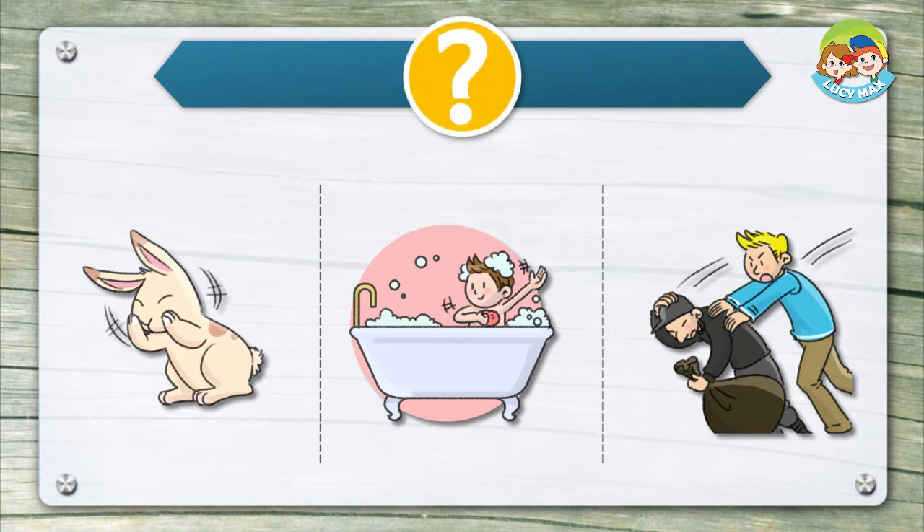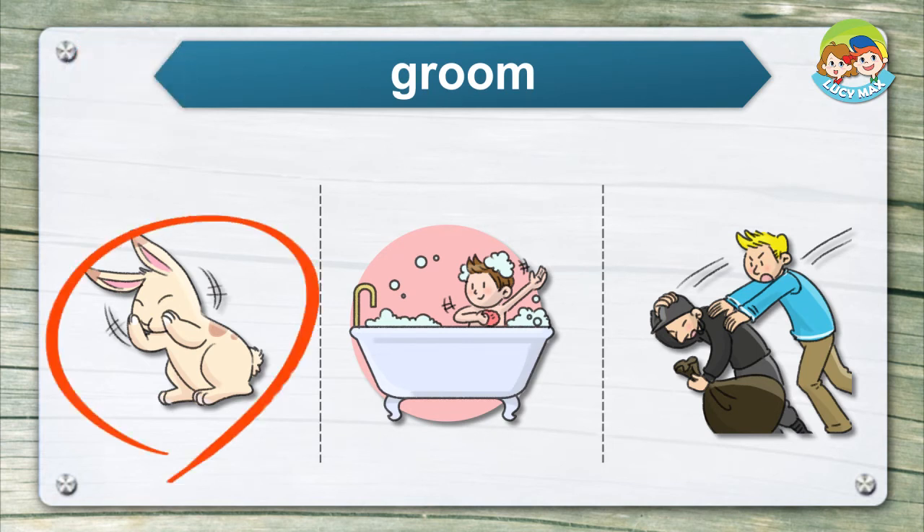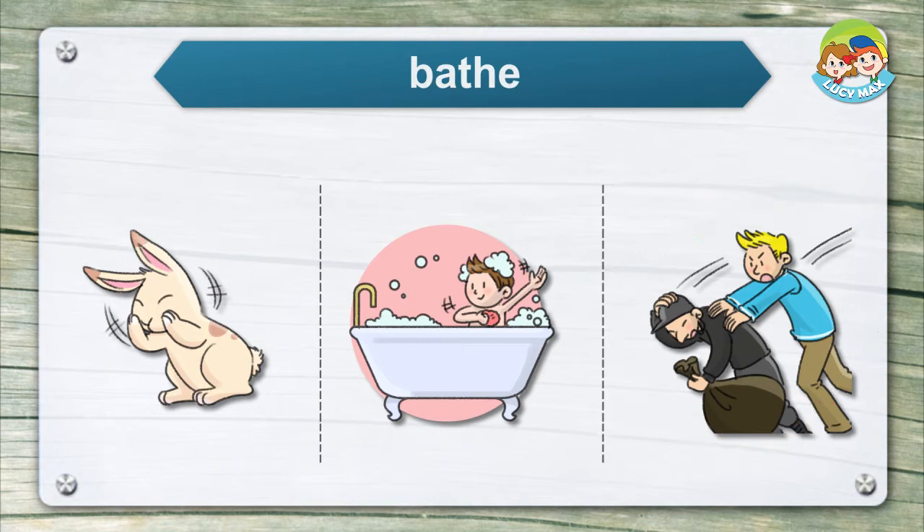Listen and choose the right picture for the word. Groom. Catch. Bathe.